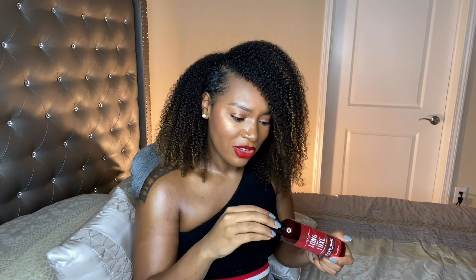So this next leave-in conditioner I have is the As I Am Long & Luxe Grow Yogurt Leave-In Conditioner. Here's what that looks like. It is very moisturizing, but also very lightweight. It does not weigh the hair down and it has great slip. That is something that can be said for all these leave-in conditioners — they're moisturizing and they have great slip. That's why they're in this favorites video. This one also has a pretty strong scent while you're applying it, and it does actually linger in your hair. It's a pomegranate and passion fruit type of scent — a tart, sweet, fruity type of scent. So again, that is the As I Am Long & Luxe Leave-In Conditioner.